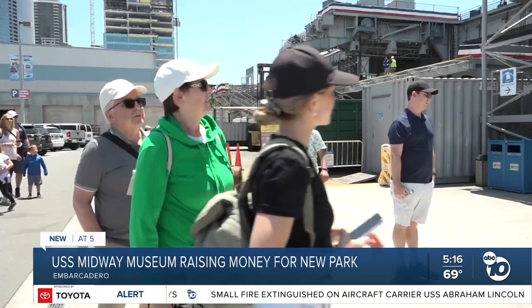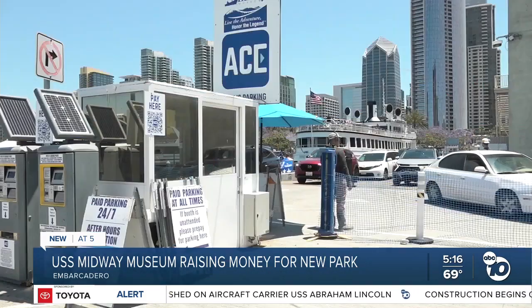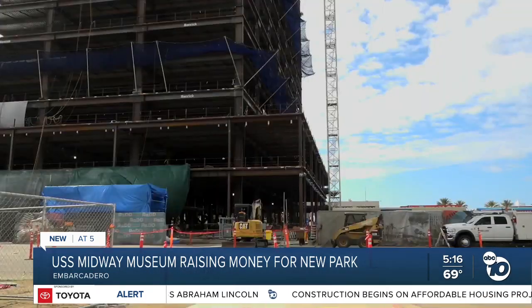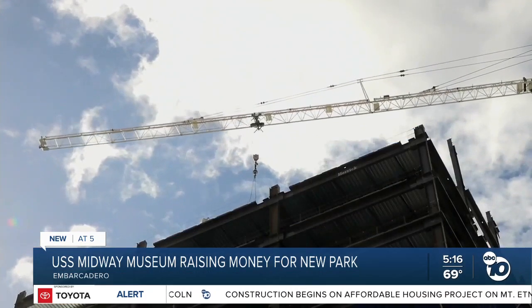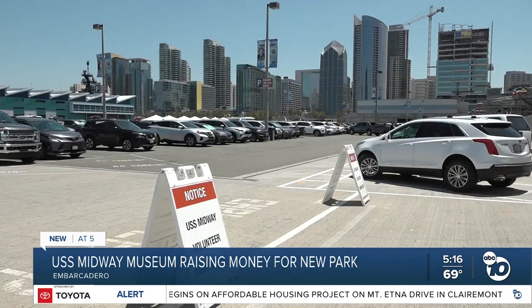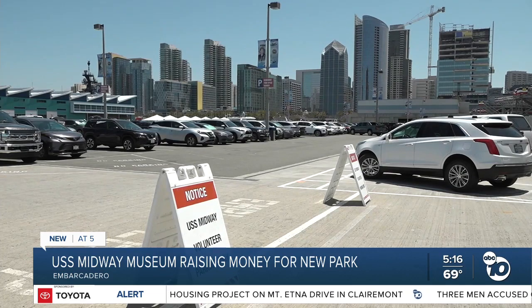Amongst visitors spoken with, they all brought up one big concern: "I don't know where everyone's going to park now." About 200 of the 300 current spots will be eliminated, but the public can park in new structures going up as part of the new complex across the street.